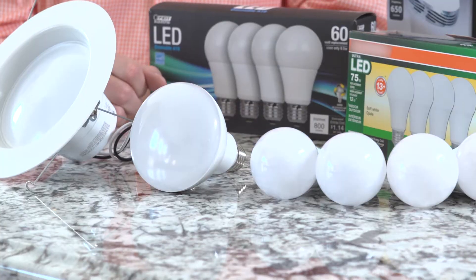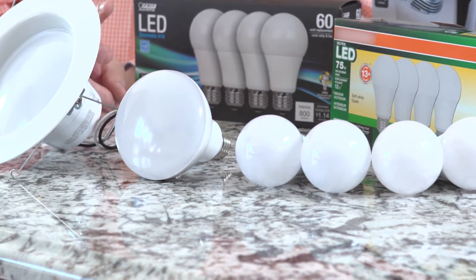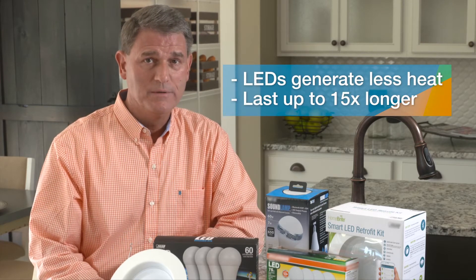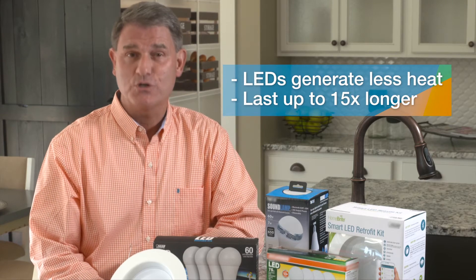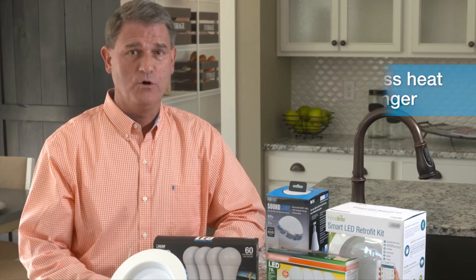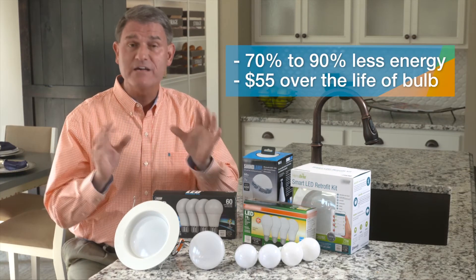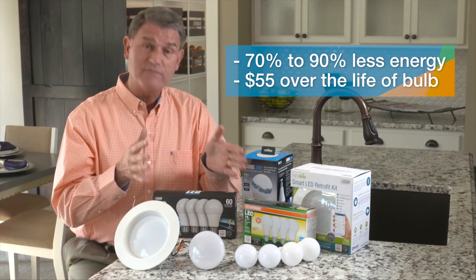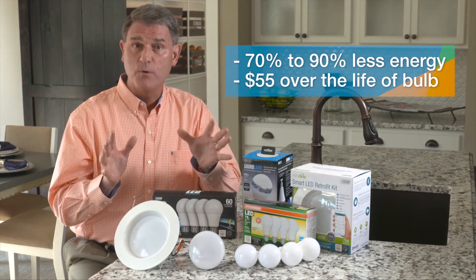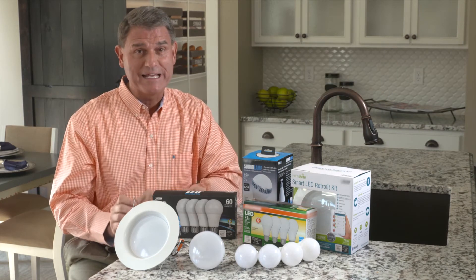Many of them now look like regular incandescent bulbs, but they have some distinct advantages. LED bulbs are cool to the touch — they don't generate as much heat like a traditional bulb. And they last much longer, up to 15 times as long as a traditional bulb. They also use much less energy, about 70 to 90% less, which equates to about $55 in electricity costs over the lifetime of the bulb — and that's per bulb. So that's savings that could really add up.